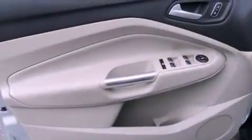Privacy glass, an anti-lock braking system, front fog lights, and leather seats provide great support and create an overall luxurious feel.